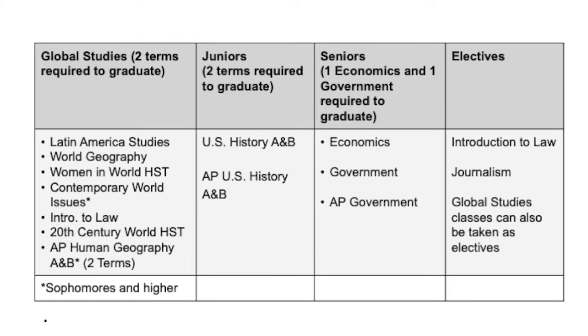Hi, my name is Dave Case and I teach social studies here. In the social studies department, we teach you to interpret the human experience and understand the world around you so that you can be a happier and more successful human being. There are three years required of social studies at HRV. The first year is a global studies credit fulfilled by a selection of term-long classes worth half a credit each: Women in World History, World Geography, 20th Century World History, Latin American Studies, and Contemporary World Issues. Note that Contemporary World Issues requires you to be at least a sophomore.